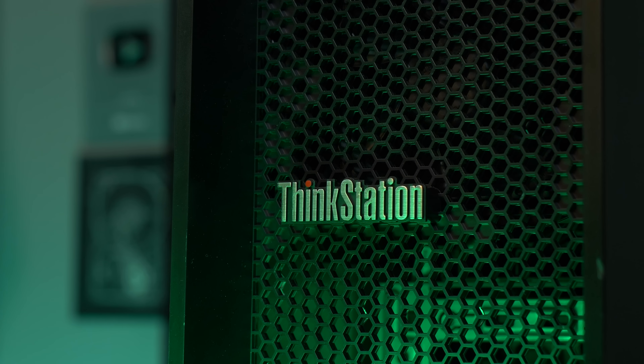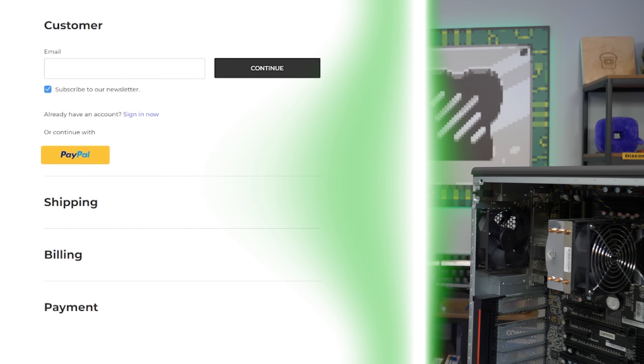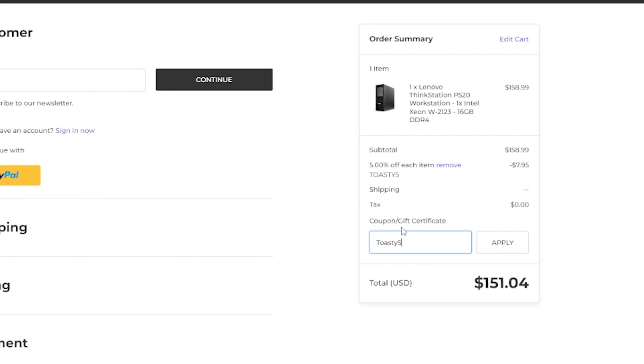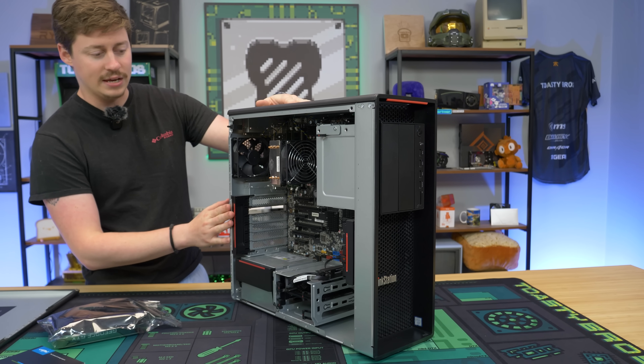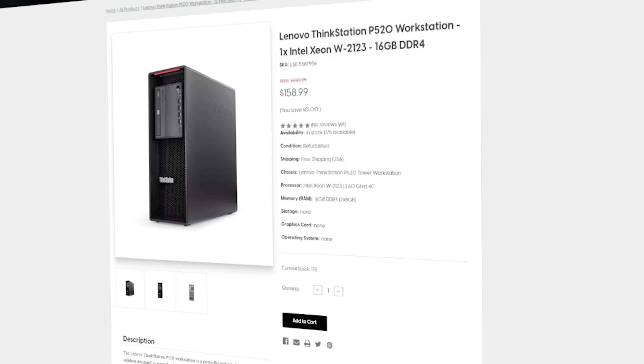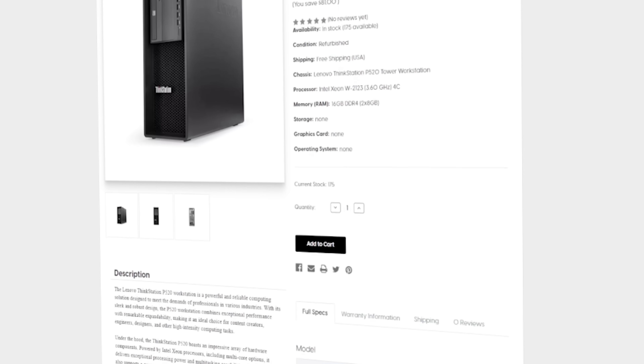We were buying these off eBay and then the seller actually reached out to us and said hey, you guys want to work with us? We said sure, what can you do? So we have a special discount code Toasty5 where you can get 5% off pretty much anything on their website. We decided to go with this Lenovo workstation. This one's a little bit different because the Xeon is a little bit lower end because we want to save some money.